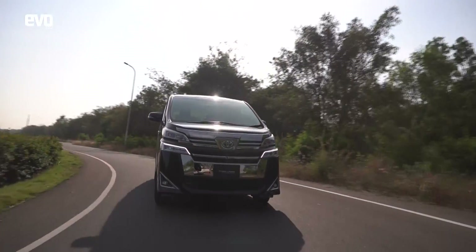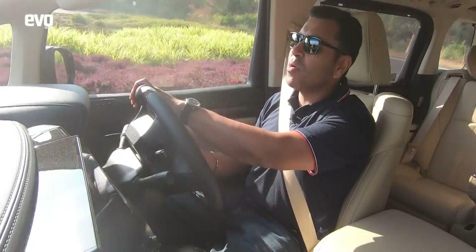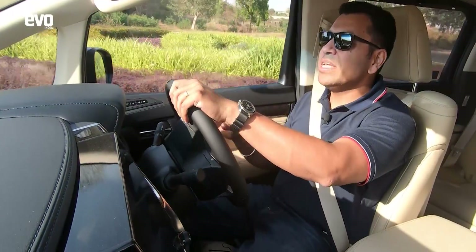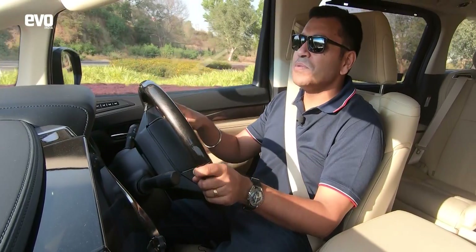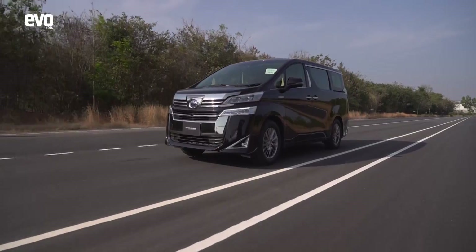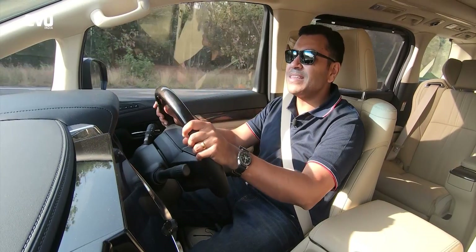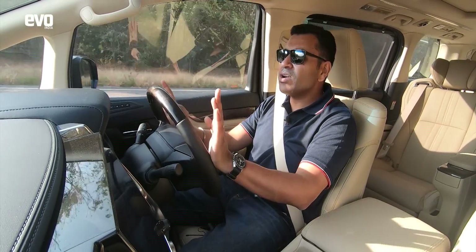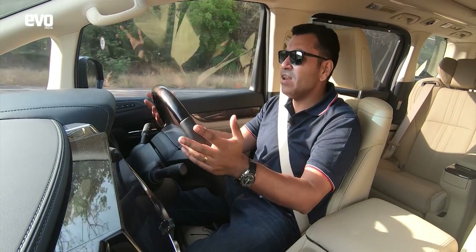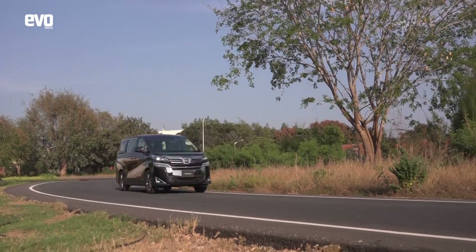Is the Wellfire an enthusiastic MPV? Not by a long shot. It's all about keeping the occupants at the back happy and comfortable — and that's what it does. The ride quality is really soft, comfortable, and silent. But when you kick the throttle hard, the CVT's rubber-band effect kicks in and the engine gets a little noisy. The steering also has no real feel or feedback. This is all about comfort, and comfort the Wellfire does really, really well.